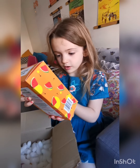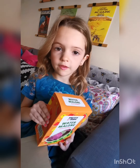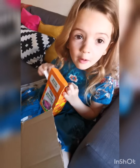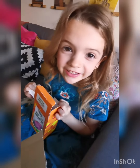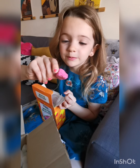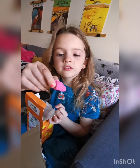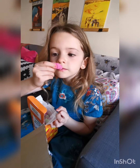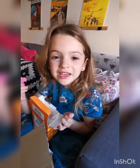Watermelon bath crumble - the smell of this is mouth-watering. Oh my god, that's amazing! These work the same way as bath bombs, just smaller pieces. That's yummy, guys.